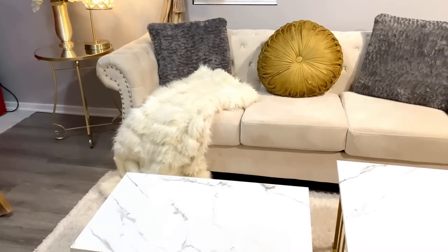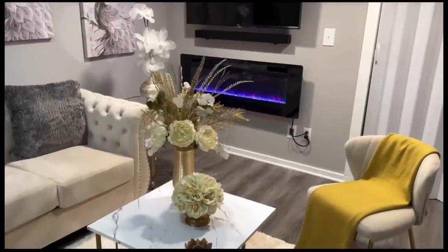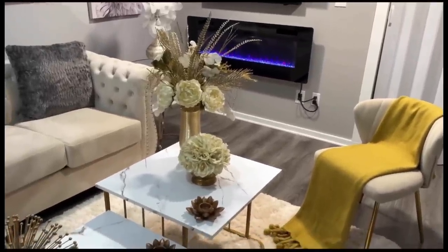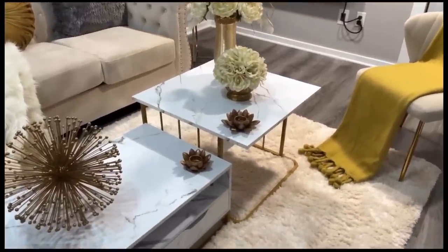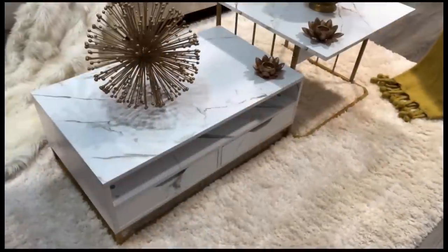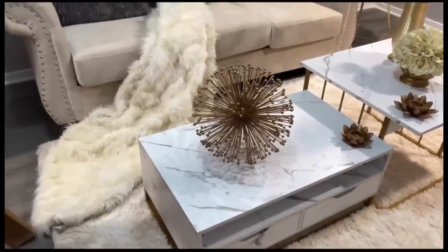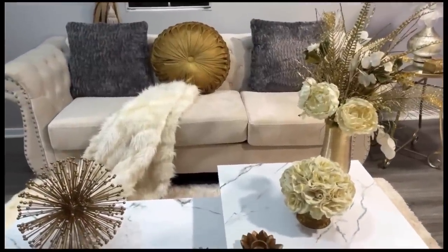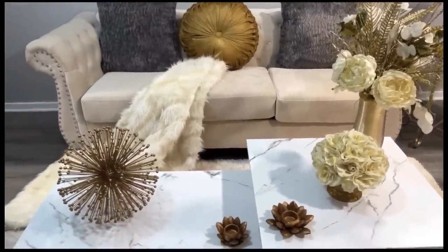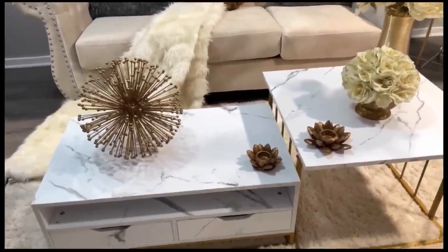For look number three, we have the tables simply sitting side by side. However we style these tables, we still have easy access to the storage down below. I absolutely love this orb — I'll call it that because I don't know what else to call it — it actually hangs from the ceiling and is absolutely beautiful. That beautiful antique gold combined with the white marble look of the coffee tables makes it just the perfect, elegant piece.